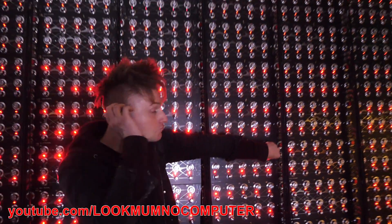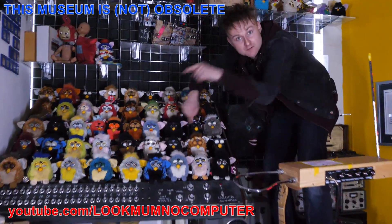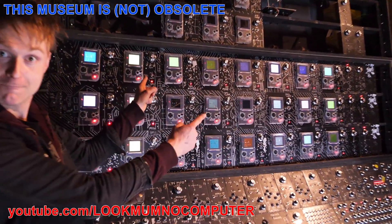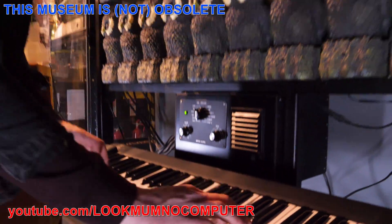I went to visit Sam from Look Mum No Computer, who owns This Museum Is Not Obsolete down in Ramsgate in Kent, where he's got the Furby Organ and loads of other projects from his YouTube channel like the Game Boy Mega Machine and an organ made of owls.